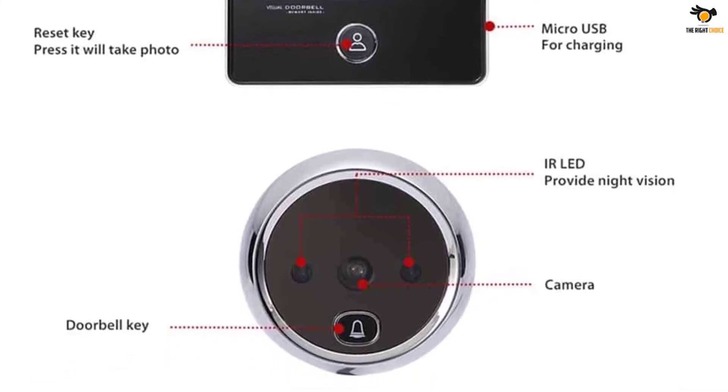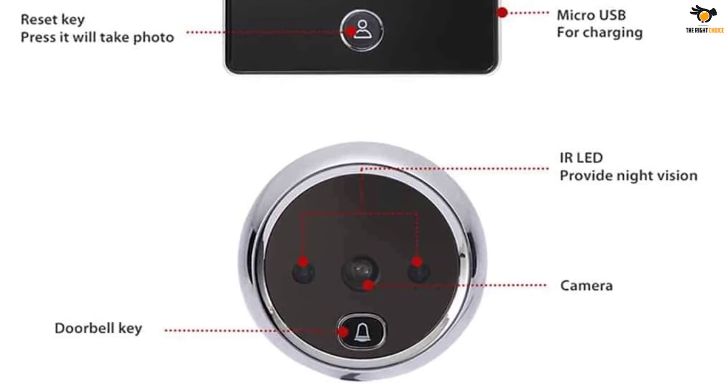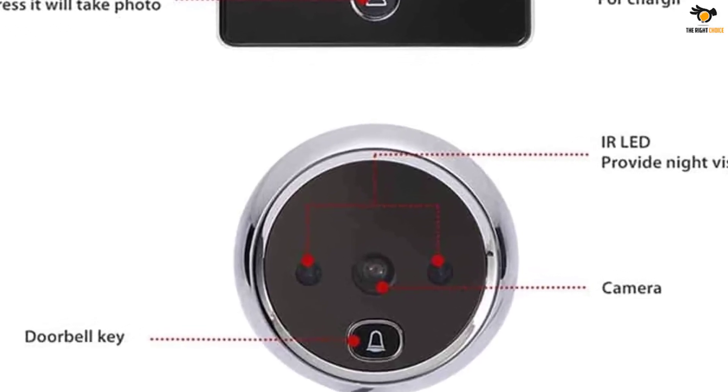Make sure there is an existing peephole on your front door before purchasing; otherwise, you have to drill one by yourself.